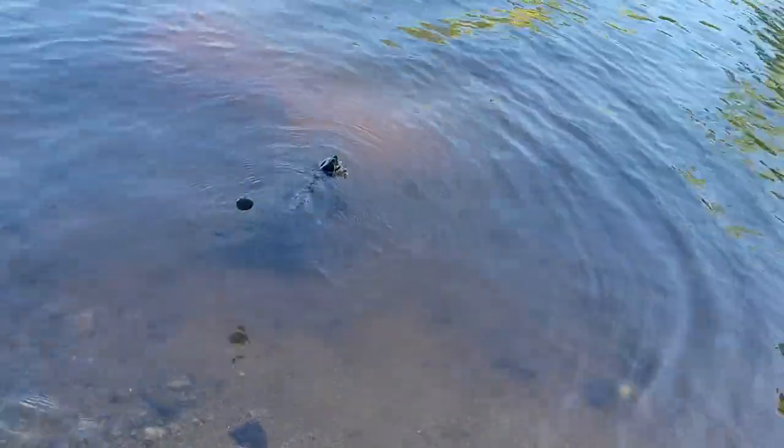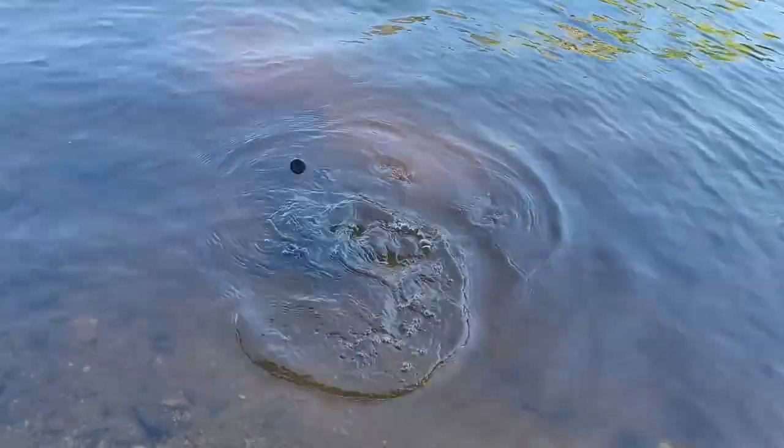Looks like we've hooked our first turtle — I'm going to shut up because look at this guy.